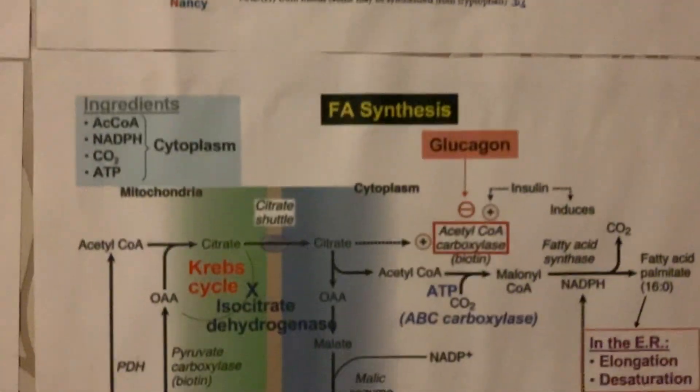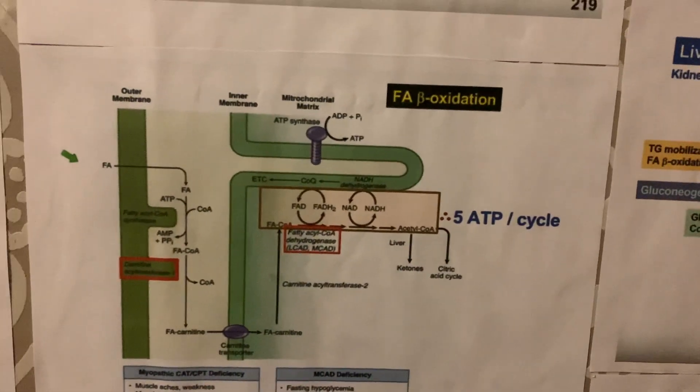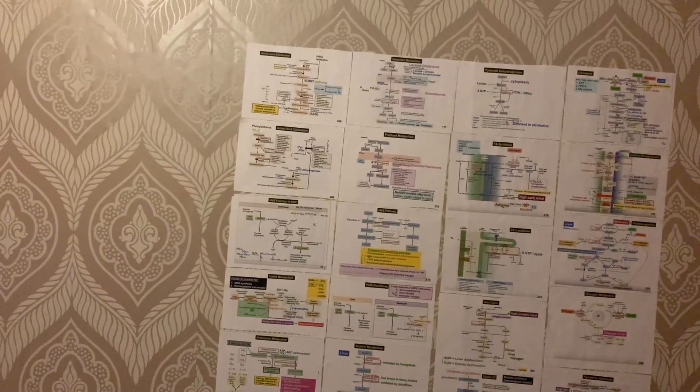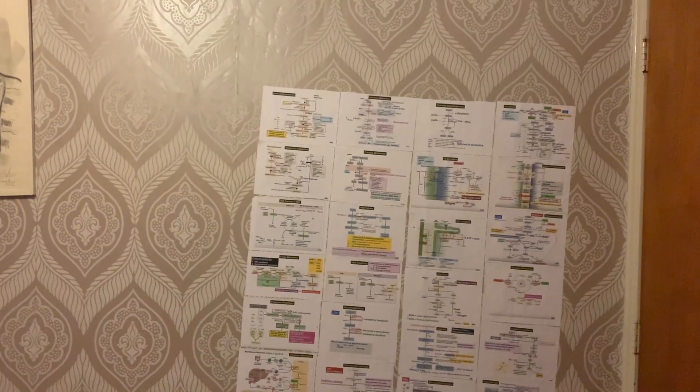Something else that helps is this biochemistry metabolism chart I put on my wall. Here you can see glycolysis, the enzymes, fatty acid synthesis, and fatty acid beta-oxidation. I thought if it's right above my bed I'd look at it every night, but honestly I haven't looked at it at all — I just look the other way. I was also in a hurry when I put it up and didn't put it on straight, so it looks horrible next to the painting.